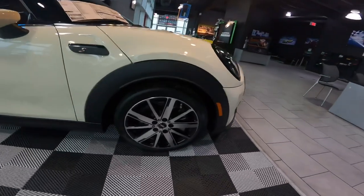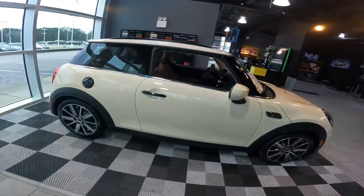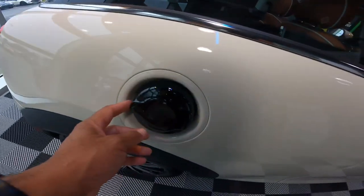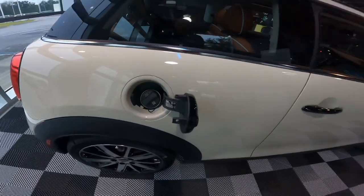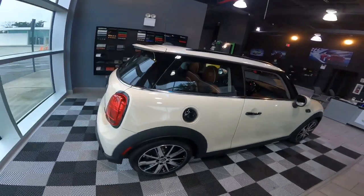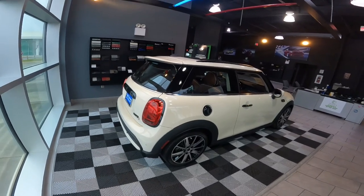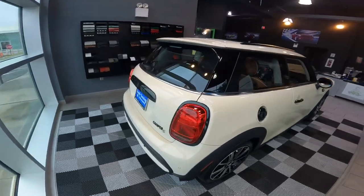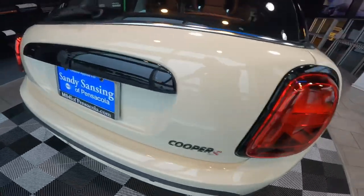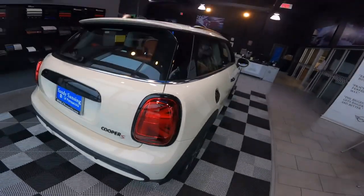Notice it does have those nice 17-inch scissor spoke alloy wheels. Looking to the back here, we see it's got the piano black trim door handles. It also has the piano black gas cap cover, and this is a locking gas cap cover — a nice standard feature on all of our MINIs. In the rear, we also have that nice piano black trim around the tail lights, the blacked out MINI logo badging, and the Cooper logo trimmed out in black.